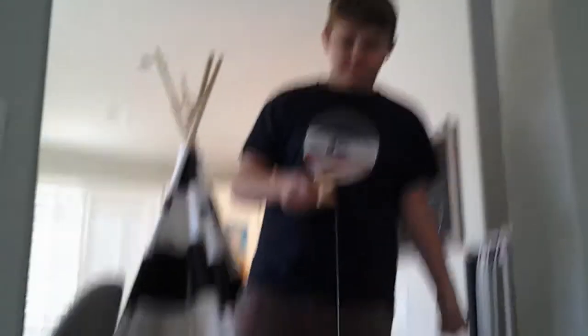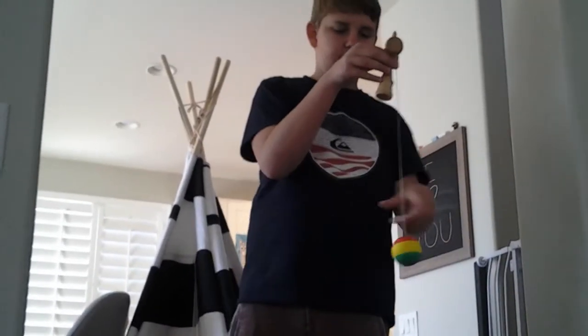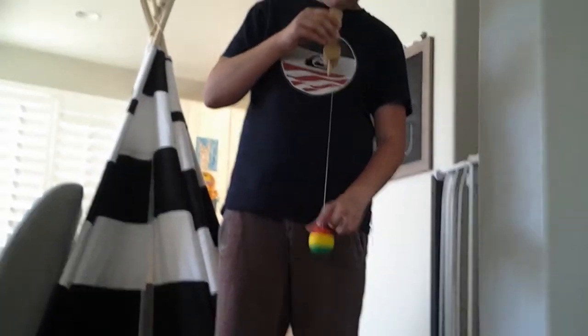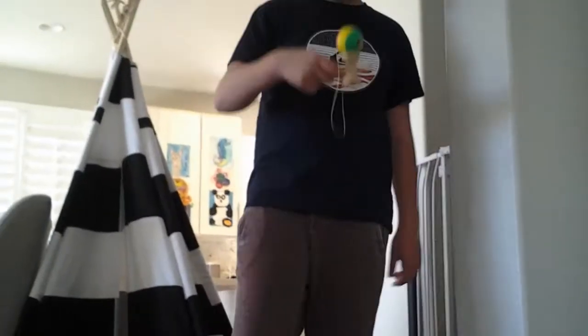I'm just going to sit down and show some tricks. There's one big spike — you have to spin it for it to be still. I got spiked like three times today. And then there's the middle cup and the bottom little cup. I'm still trying to catch it in the small cup. There we go — first time! Boom.